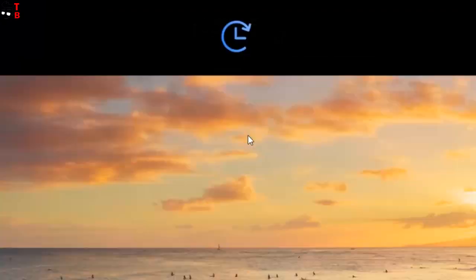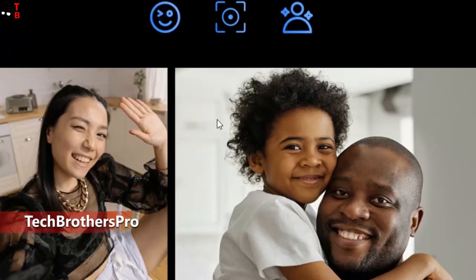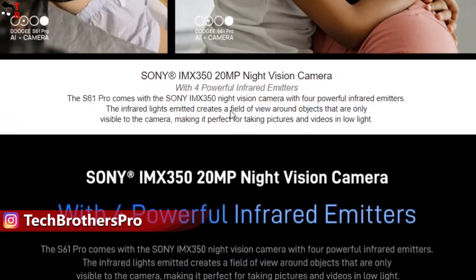I cannot show you real pictures because the smartphones haven't gone on sale yet. But the company promises some useful features, such as Pro Mode, Timelapse, Portrait, and more.